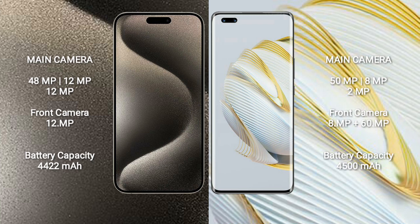iPhone 15 Pro Max has a 48MP plus 12MP plus 12MP rear triple camera setup and a 12MP front camera. Huawei Nova 10 Pro has a 50MP plus 8MP plus 2MP rear triple camera setup and a dual front camera of 8MP plus 16MP.